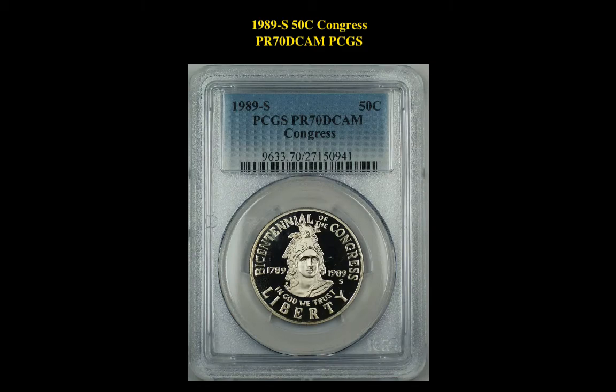Our next pick is a 1989S 50 Cent Congress Proof 70 Deep Cameo PCGS. This modern commemorative is currently listed for $934.45.